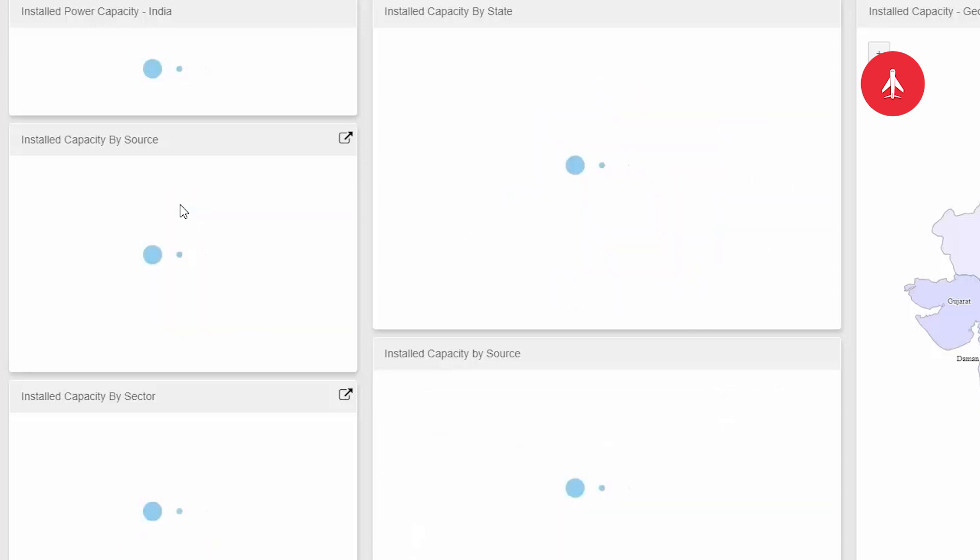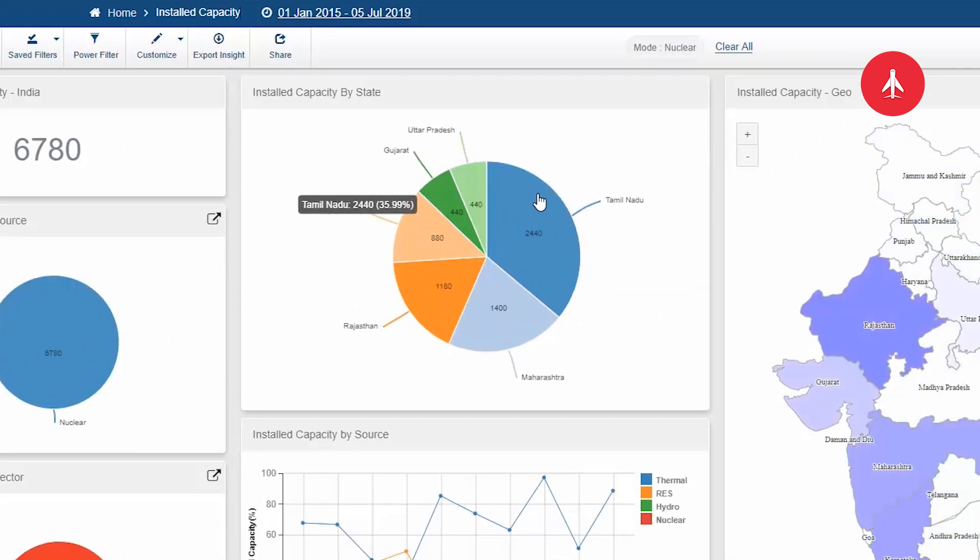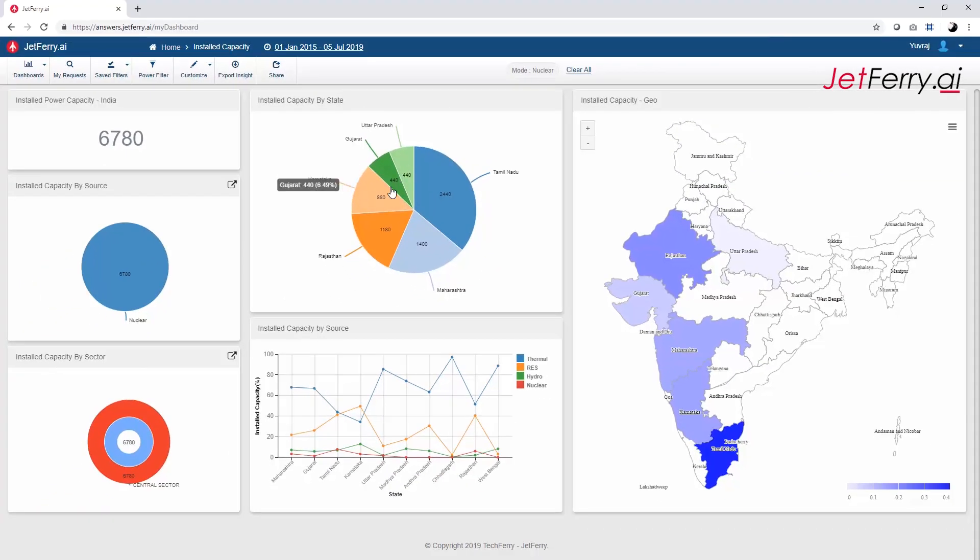If we just look at nuclear power, Tamil Nadu is the leading state, and there are only 6 states utilizing nuclear sources of energy. All are under the control of the central government.